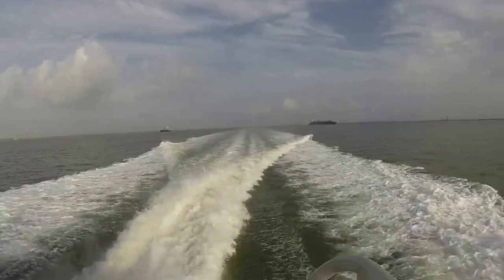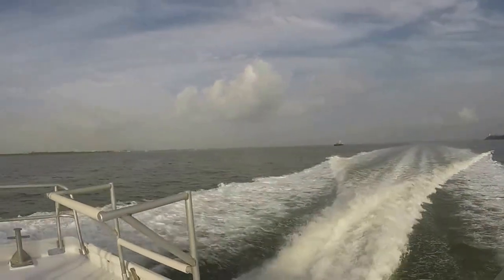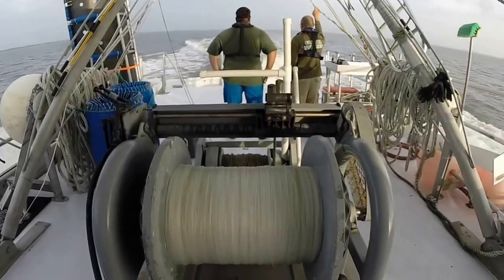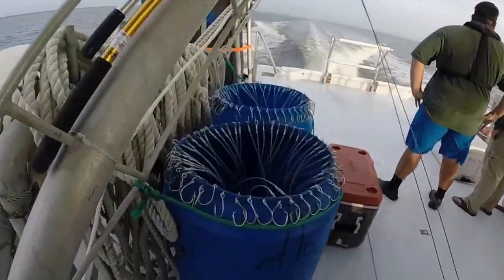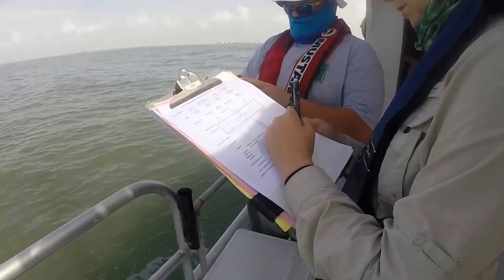The longline sampling that we're doing is with the CMAP program. We're basically going offshore targeting sharks with our longline to put tags on them for some research to identify what species are being encountered near the coastal waters of Texas and around the rest of the Gulf of Mexico states.